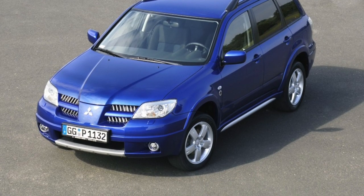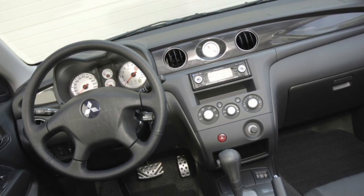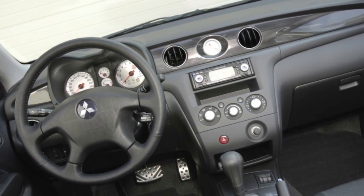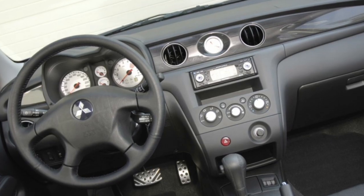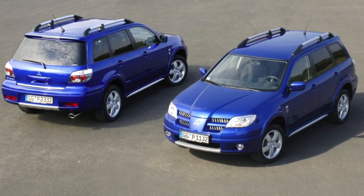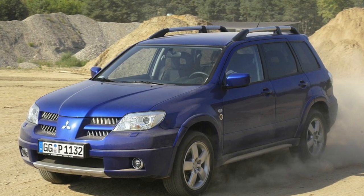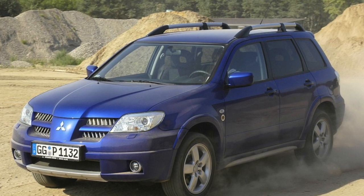The first generation Mitsubishi Outlander was running on gas only and was equipped with 2.0L and 2.4L non-turbo i-Force engines and a turbocharged 2.0L Turbo of the Ford G6 family. This straight-four engine family appeared in the far 80s and is well known by servicemen. All the engines are similar in structure and technical issues.